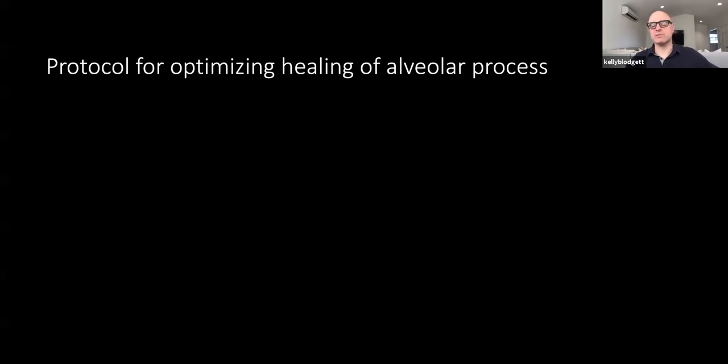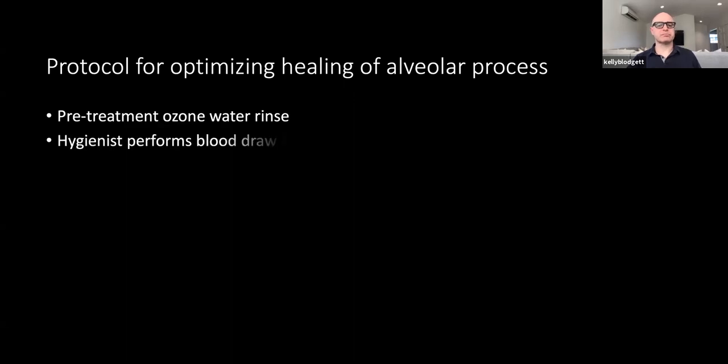Here's the protocol for optimizing healing of your alveolar process. With our patients, part of making any protocol effective is making it efficient. My team members love to do as much as they possibly can. Typically this will be either one of my assistants or one of my hygienists — we have three hygienists on our team who are all licensed phlebotomists. So when the patient comes in, they'll start by doing a pre-treatment ozone water rinse, and then the hygienist performs a blood draw.